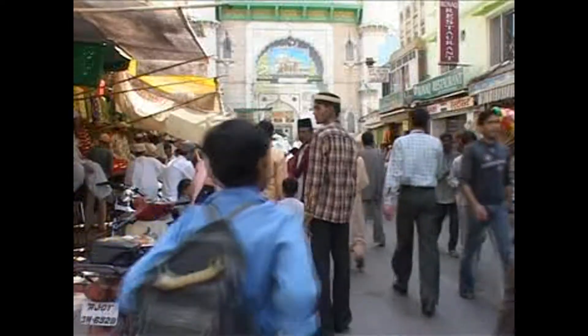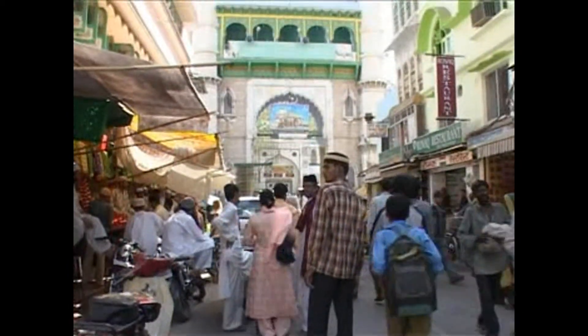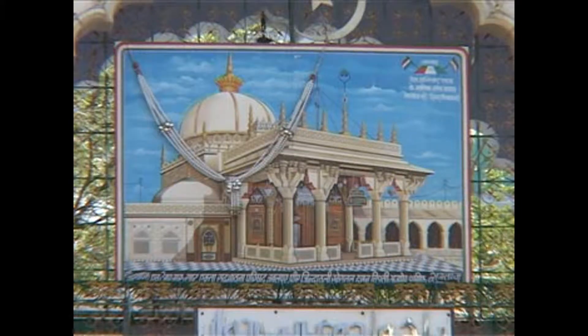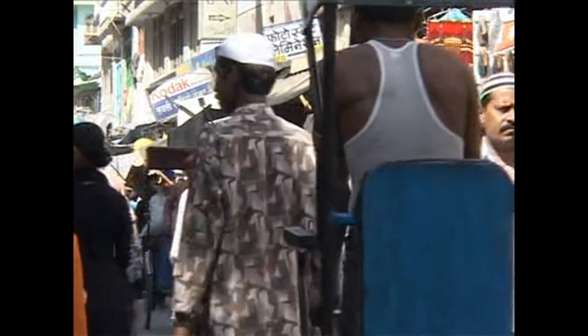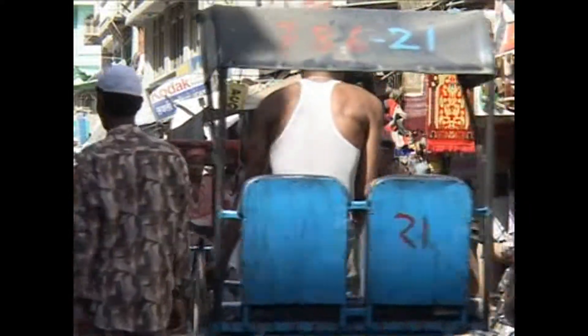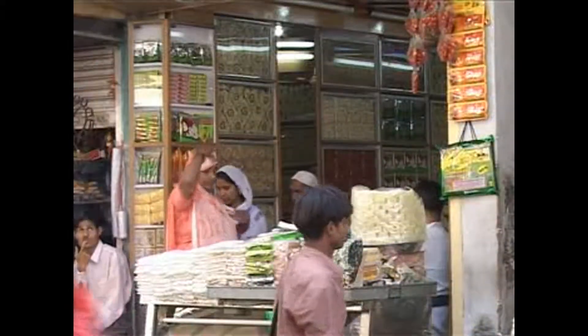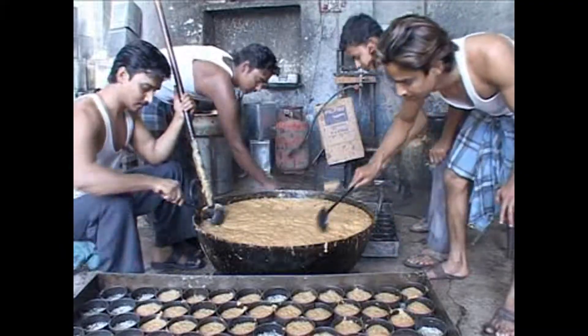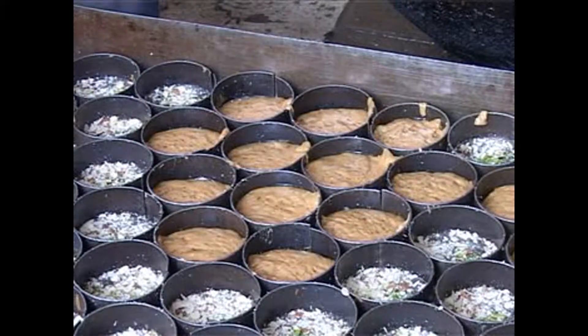Nearly 5,000 people visit Ajmer Sharif in Rajasthan every day. These are people from different faiths and different backgrounds. The revered shrine gives livelihood to more than 200 small-scale units operating in the area. Mostly, they are Mithai Walas or sweet makers specializing in the local sweet called Sohan Halwa.